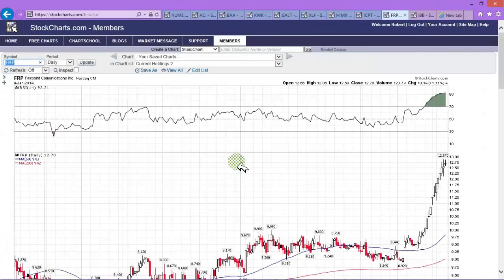FRP, which is Fairpoint Communications — we like this one as a short. RSI is 92.21, there's topping action, and we think we're going to get a pullback in short order. We'll be looking to build short positions.